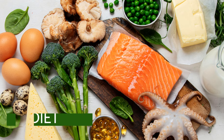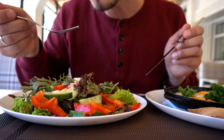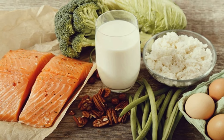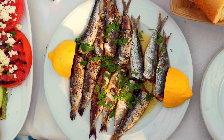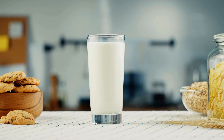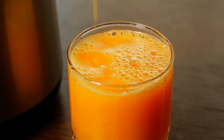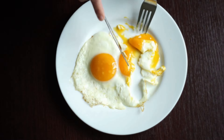Next, let's talk about diet. While not many foods naturally contain significant amounts of vitamin D, there are still some good sources. Fatty fish like salmon, mackerel, and sardines are among the best natural sources. Other options include fortified foods such as milk, orange juice, and cereals, which can help boost your intake. Eggs, particularly the yolks, also offer a decent amount.